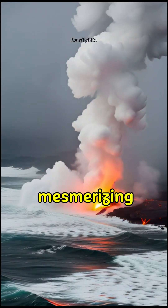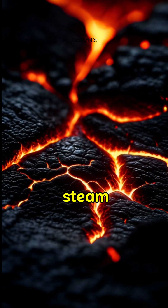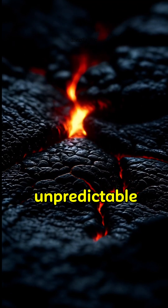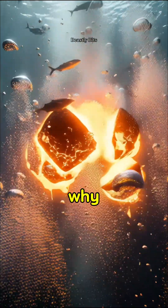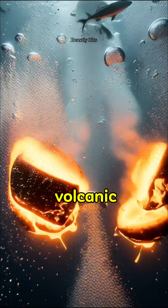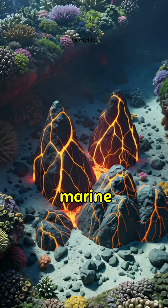But here's the catch — while it looks mesmerizing, it's also extremely dangerous. The steam can release powerful gases and the sudden bursts are unpredictable. That's why scientists study this reaction carefully to better understand volcanic activity and marine ecosystems.